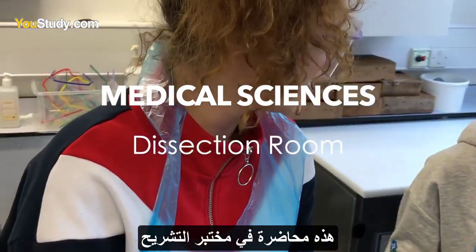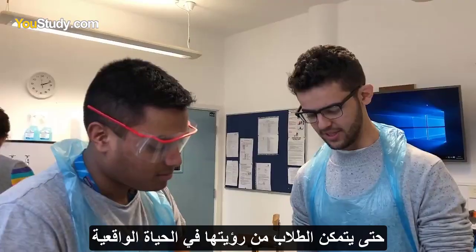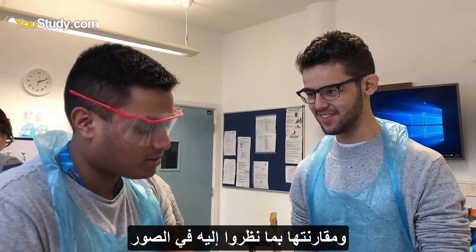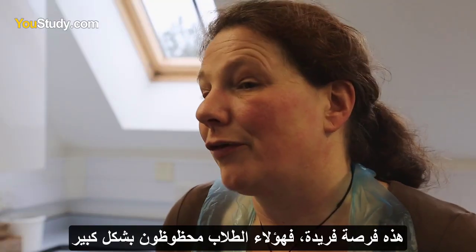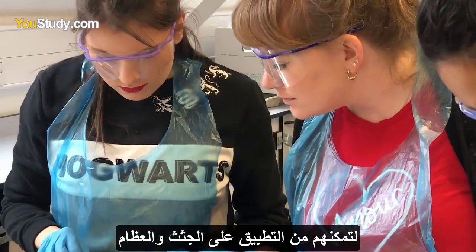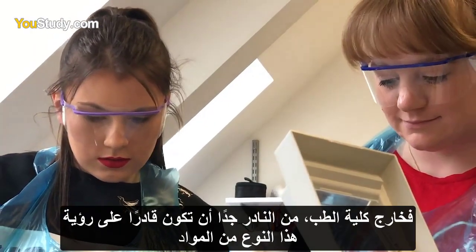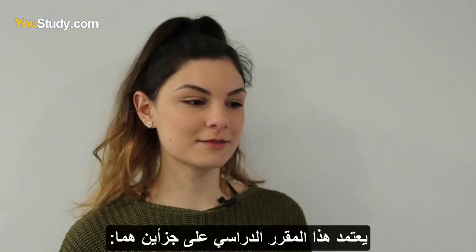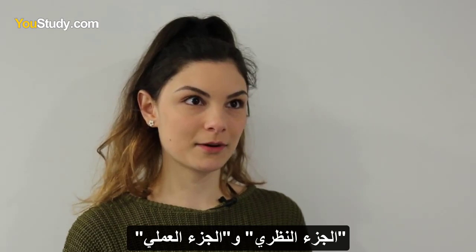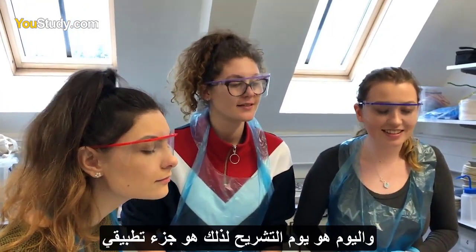This is a session in the anatomy lab where we work from the lectures we've had and look at the specimens so that students can see in real life what they've looked at in pictures. This is a unique opportunity — these students are incredibly lucky to have access to cadaveric material, to the bones, to this anatomy lab. Outside of medical school it's very rare to ever see this type of material. This module is based on two parts: the theoretical part and the practical part, and today is the dissection — the practical.